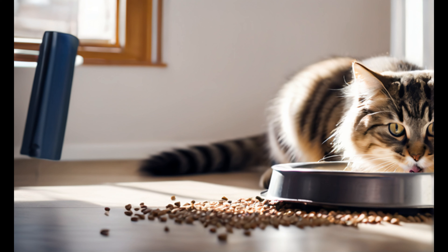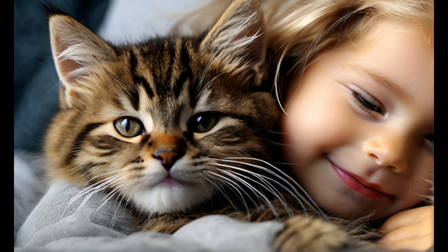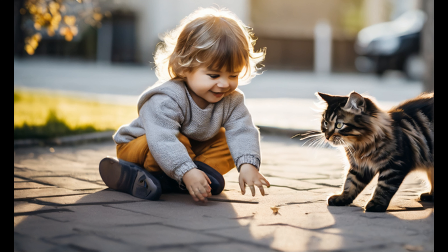Establish a feeding routine and stick to it. Consult your veterinarian for the appropriate type and amount of cat food for your new pet. Spend quality time bonding with your new cat — use toys to engage them in play and provide positive reinforcement. Be patient, especially if your new cat is shy or nervous, and let them come to you at their own pace.